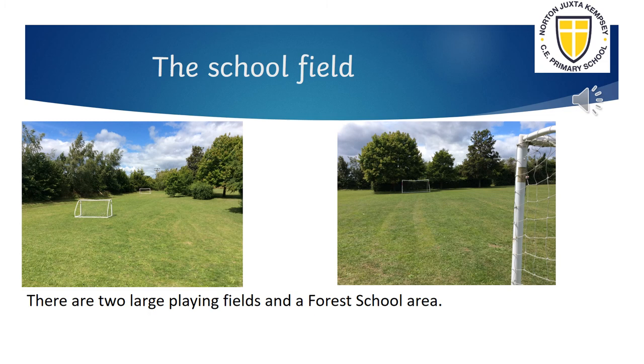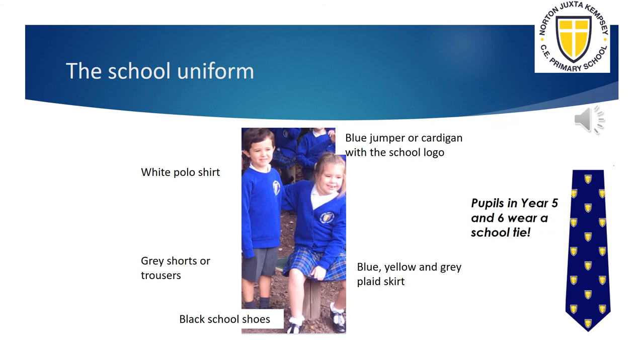We are so lucky we have two large playing fields. Our school uniform is very smart. The school logo was designed by our pupils and it features a cross. The logo reminds us that we are a Church of England primary school.